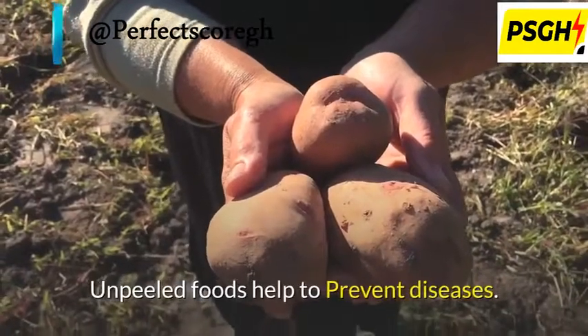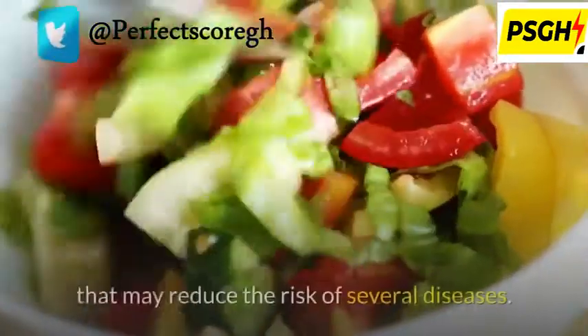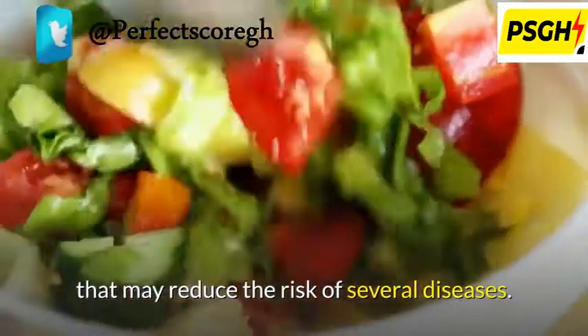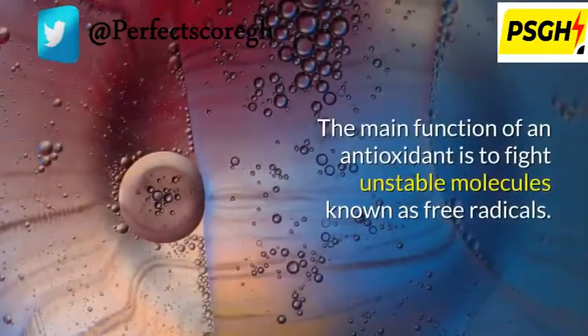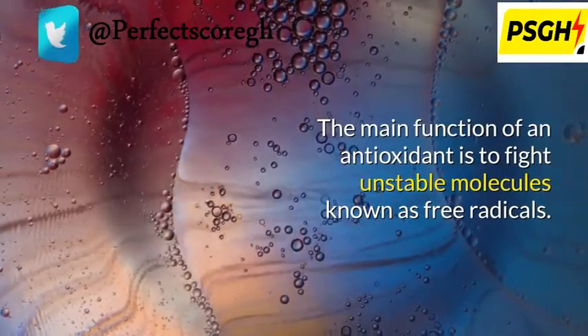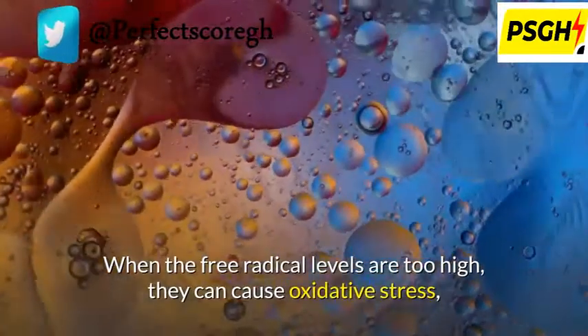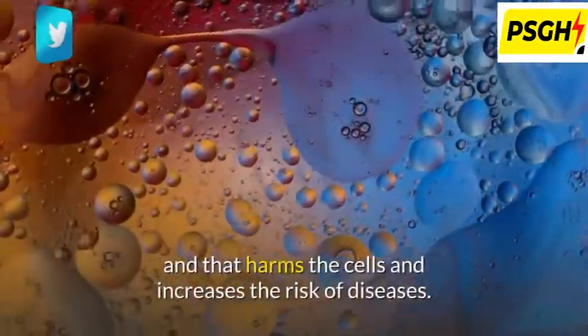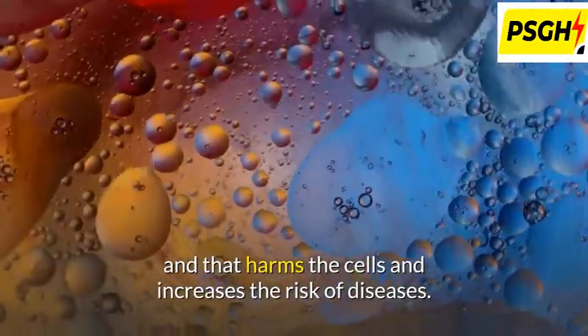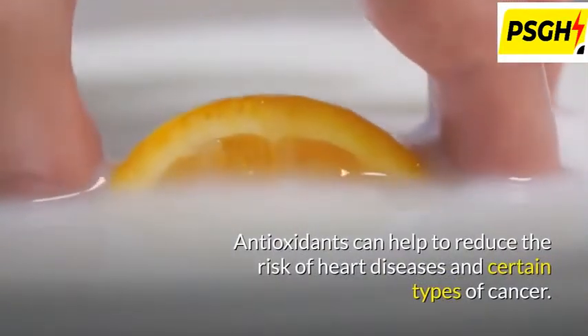Unpeeled foods help to prevent diseases. Fruits and vegetables contain antioxidants that may reduce the risk of several diseases. The main function of an antioxidant is to fight unstable molecules known as free radicals. When free radical levels are too high, they can cause oxidative stress, which harms cells and increases the risk of disease. Antioxidants can help reduce the risk of heart disease and certain types of cancer.